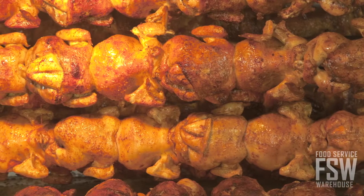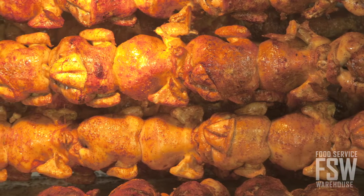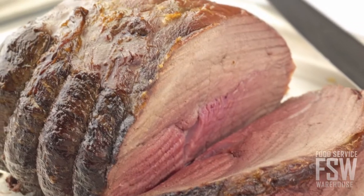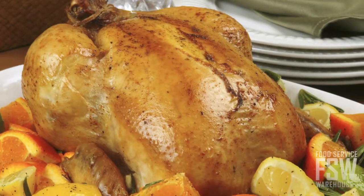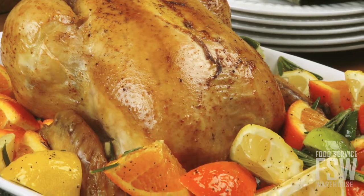Rotisserie ovens are the perfect choice for operations where whole roasted birds are a hot selling item. But rotisseries are versatile and also great for roasting chops, ribs, and fish. The resulting crisp yet juicy texture is always a winner.